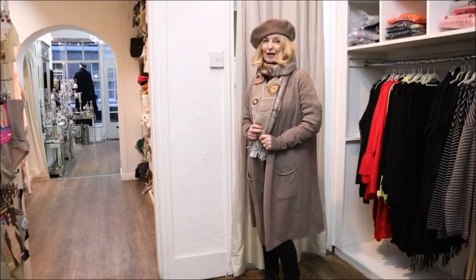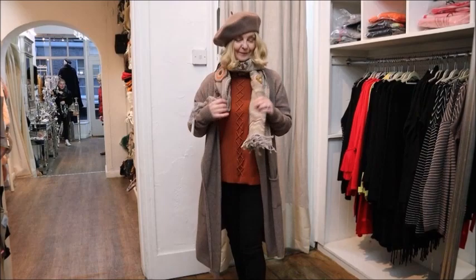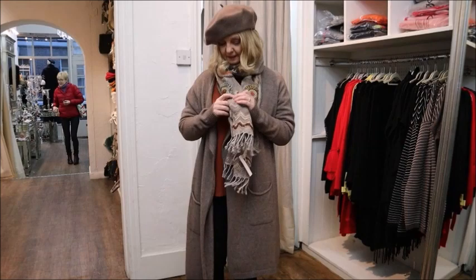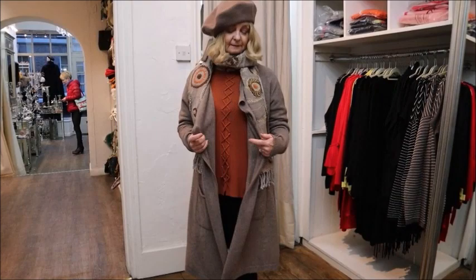I've still got these Rebelle trousers on that feel so comfortable - I could go home in them. For a slightly different look, I've got a rustic colour jumper on with a cardigan, a scarf and I've popped on a little beret. Everything here is under £40 - the beret is £10, the scarf is £29, the cardigan's £39, and the jumpers are in that region as well.